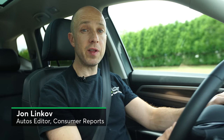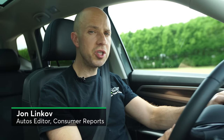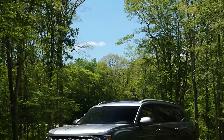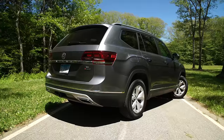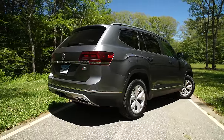For years, VW tried to compete with other manufacturers' three-row SUVs with its own two-row Touareg, which just didn't sell in the numbers that VW needed it to. Enter the Atlas — or you can call it the 'At Last.' With its arrival, Volkswagen finally has a proper three-row SUV to directly take on its competitors.